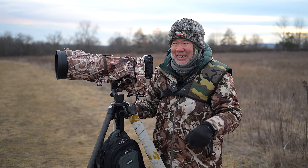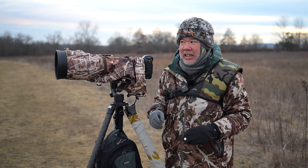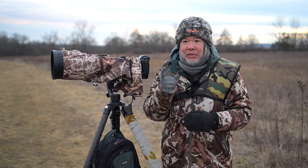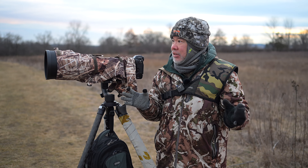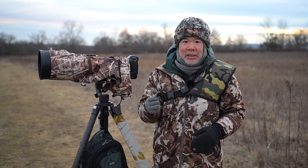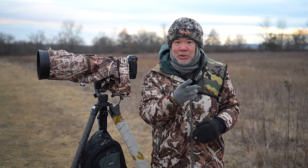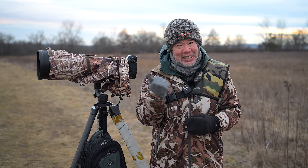Hello, peanut peeps. How you doing? I'm doing great. Today, I'm out here with the Harriers and having a great time. I come out here, I look for short-eared owls, but as a bonus, the northern Harriers are out here. And that's what today's video is about. So come with me. Let's go check it out.